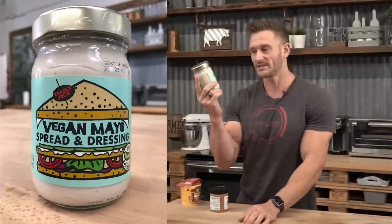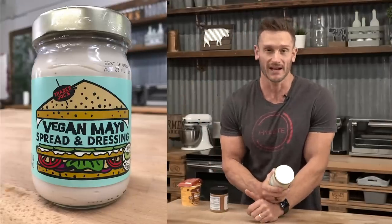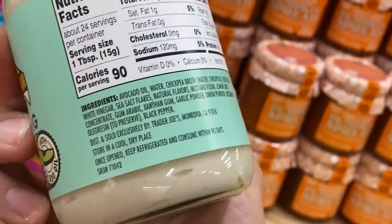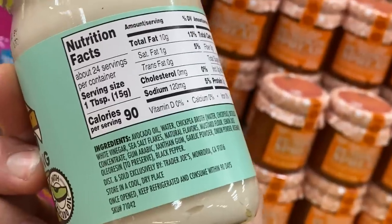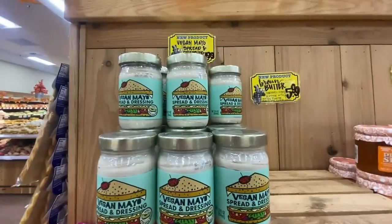This one was brand spanking new — normally I'd walk past a vegan mayo spread, figuring it's frankenfood. But then I saw the ingredients: avocado oil is the first ingredient, then water, chickpea broth, distilled vinegar, sea salt, natural flavors, mustard flour, lemon juice, gum arabic, xanthan gum, garlic powder, onion powder, rosemary, and black pepper. They're using avocado oil and chickpeas to get the right texture — no hydrogenated soybean oil or pea starch. An awesome keto find, even though it doesn't say keto on the label.